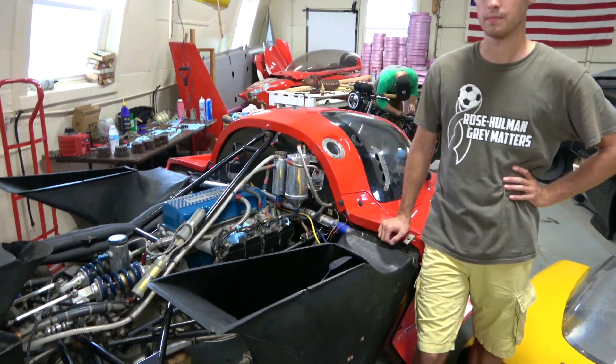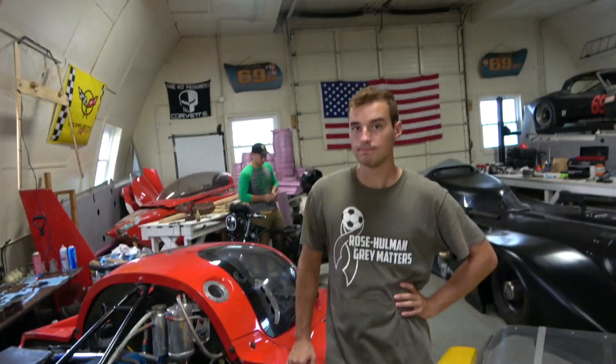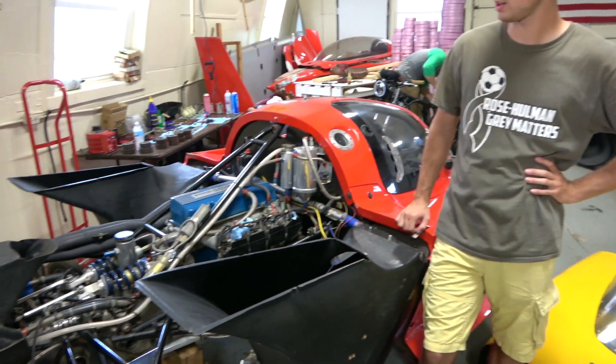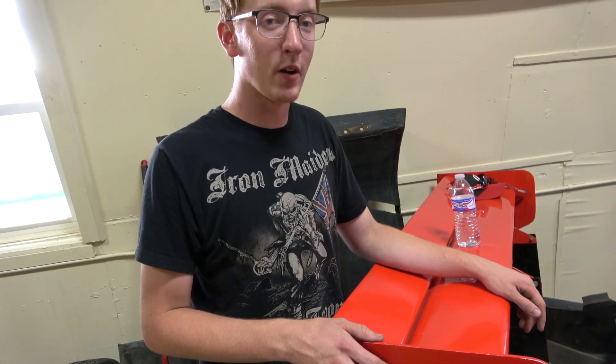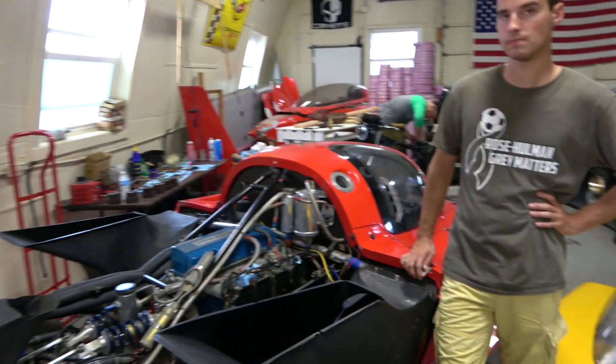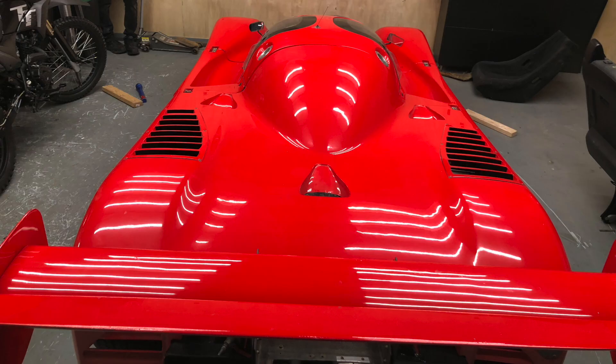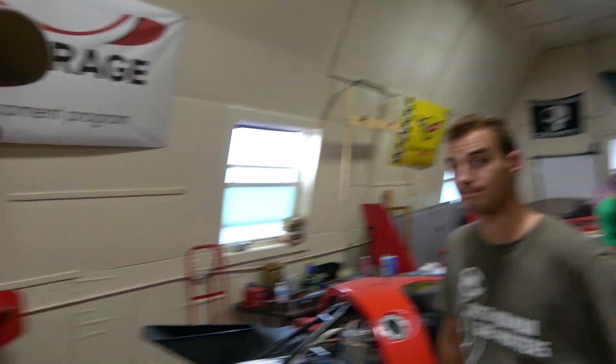That's our latest project here at Genius Garage — it's from Mexico, which honestly blows my mind, but it's a great car and we got a great deal on it. Hopefully next time it'll be running — we've got a lot of parts on the way and we're going to make it go fast. It's super cool — even for a muscle car guy. Please like, comment, and subscribe. See you next time.